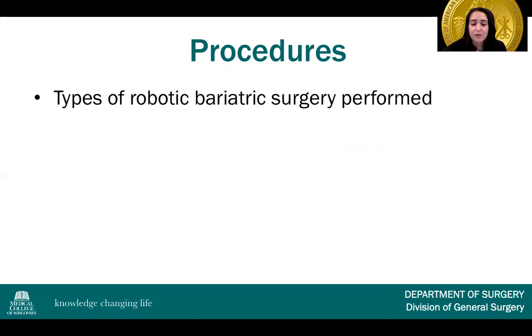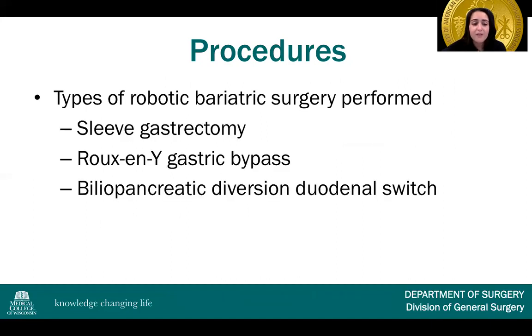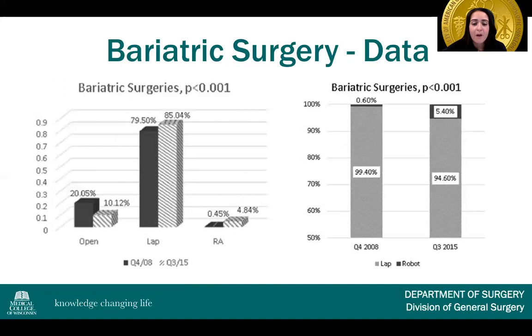The types of robotic bariatric surgery in the literature include sleeve gastrectomy, gastric bypass, and biliopancreatic diversion duodenal switch. Going back to the Vizient database study for bariatric surgery data, the open approach decreased from 2008 to 2015 as expected. The laparoscopic approach increased, as did the robotic approach — all statistically significant, showing a much more minimally invasive approach overall, both with robotics and laparoscopy in bariatric surgery.